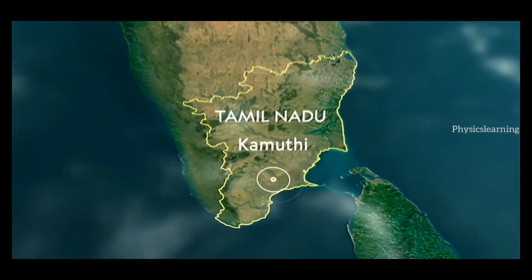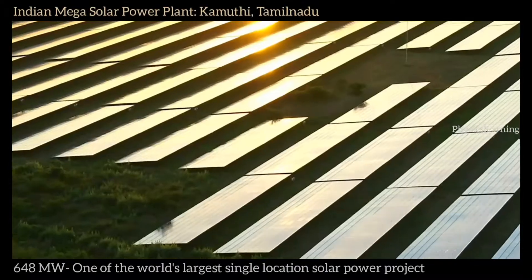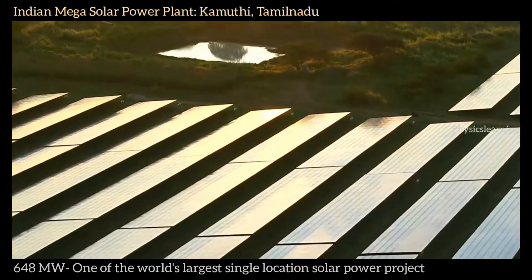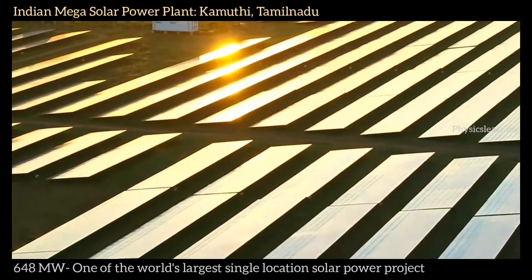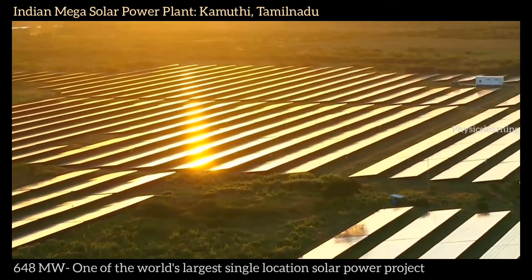Gamorti, in the southern state of Tamil Nadu, receives an average of more than 7 hours of sunshine every day, making it an ideal place to build such an epic solar farm. And this monumental power plant is best seen from above.